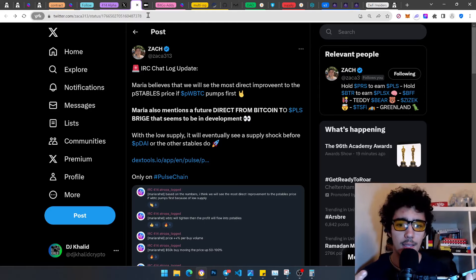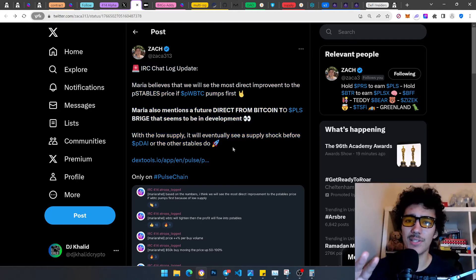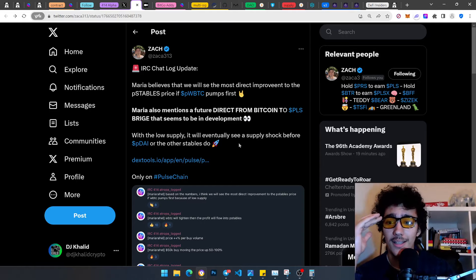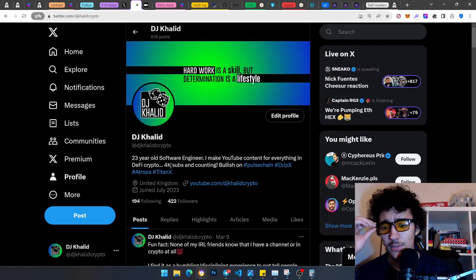Don't marry your bags, but at the same time don't ruin the chart. When you become a whale — I hope you do — think about how the chart looks. Don't exit all at once; exit slowly, one sell per hour, per day, per week. Think about others. And shout out to Zach — super cool guy. What a great video. pDAI, pwBTC — these are crazy narratives in PulseChain. Only possible in PulseChain. Go follow my Twitter — link in description. See you guys soon.